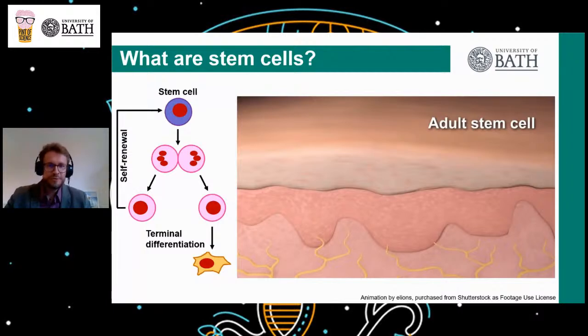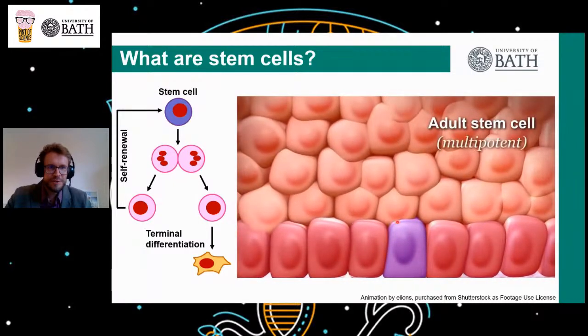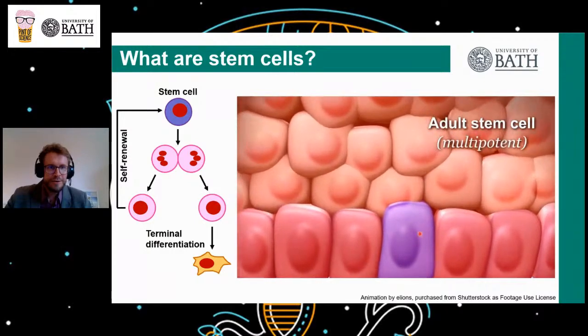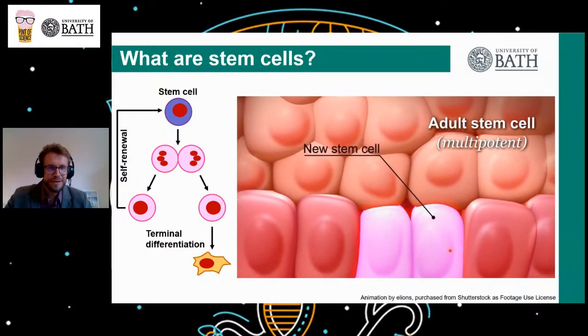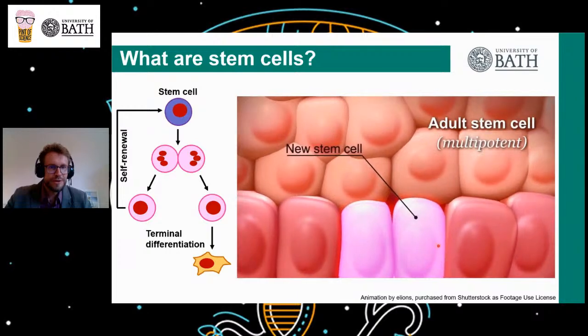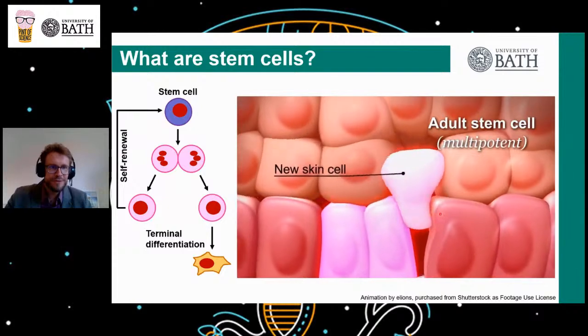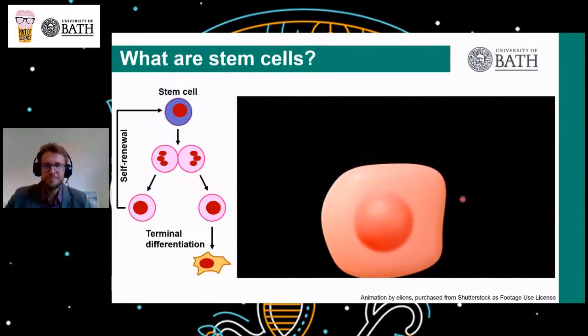I know this is very complicated, so to illustrate this better I'm now going to show you a little animation. Here we're zooming in to the deep layers of the epidermis, because this is where the stem cells are located. You can see one here in violet, which is now undergoing cell division, generating two pink stem cell daughters. One of the two stem cell daughters then divides again, and one of the daughters of this stem cell is developing into one of the specialized cells that make up the protective barrier structure of our epidermis.